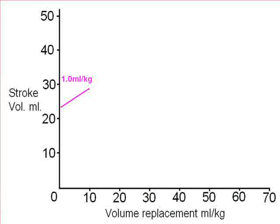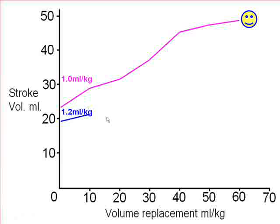This child is 23 kilos; the stroke volume was 23 mls on admission — so one ml per kilo. In response to fluid, we see the stroke volume going up and up, and the child does well. We still see increases between 40 mls per kilo and 60 mls per kilo, although relatively small — most of the improvement has occurred by 40 mls per kilo.